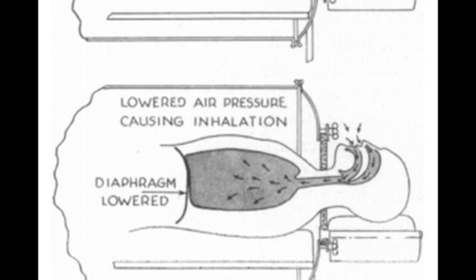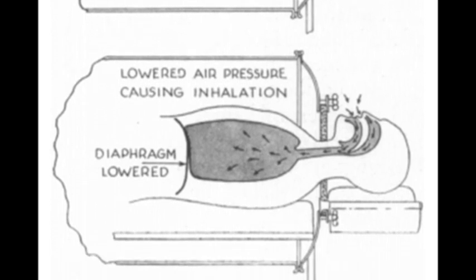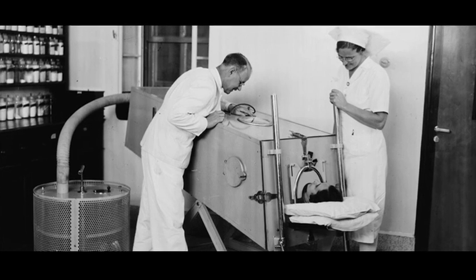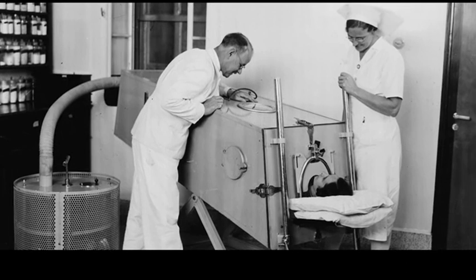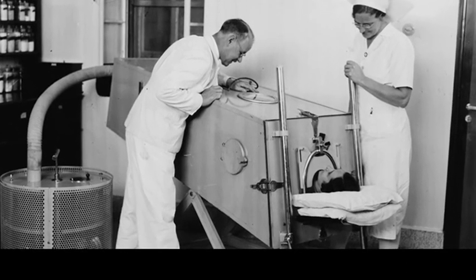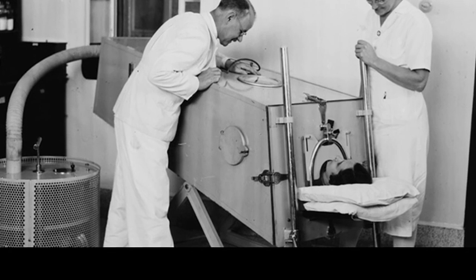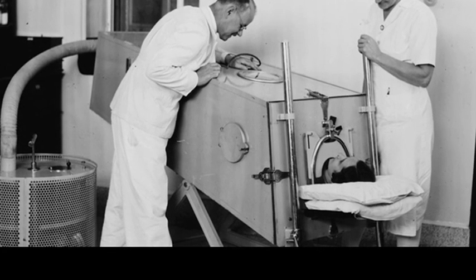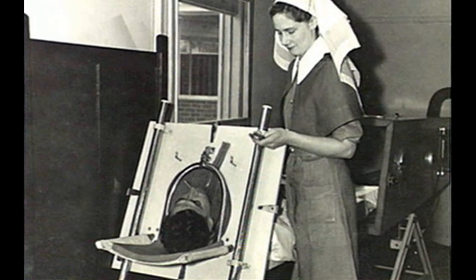Reversing the motor would increase the pressure and allow the patient to exhale. The Drinker respirator had its first clinical trial at Boston Children's Hospital on 12 October 1928. An eight-year-old girl with respiratory failure due to polio was placed inside the device and began to breathe normally less than a minute later.